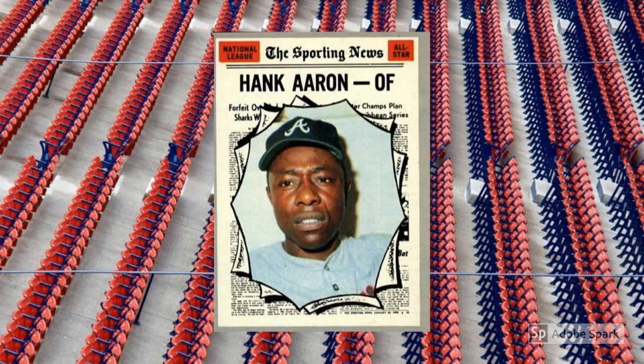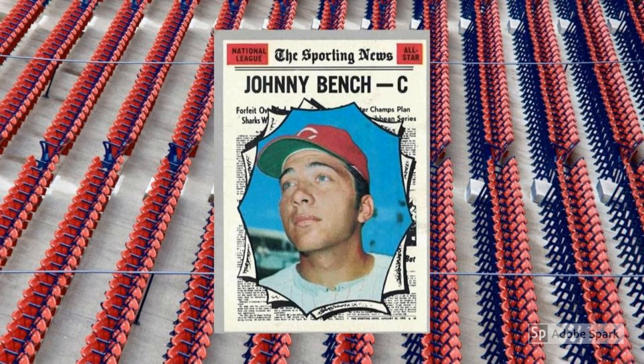Everything that goes for the previous Hank Aaron card goes here too, except that this All-Star version features the exploding newspaper design that you probably either love or hate. Consider me in the former camp, especially since these cards give me the comic book feels as a bonus. This is a $40 to $50 card that vaults all the way to about $300 in PSA 8, and creeps into the $1,500 range in PSA 9. Same story as the previous Bench card goes for this Aaron All-Star, right down to the pricing. I'll award bonus points here to Johnny Bench because he gives us some gorgeous blue sky to build our ballpark dreams around.